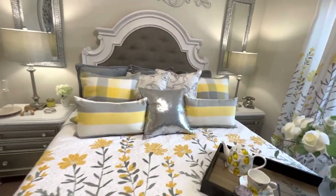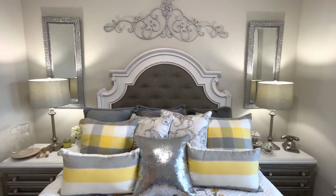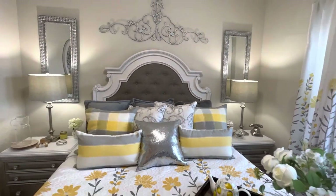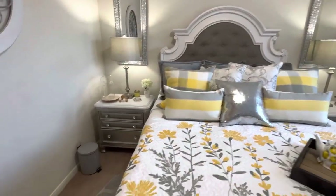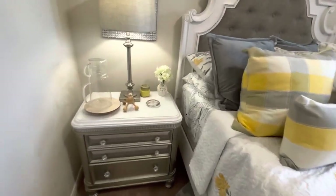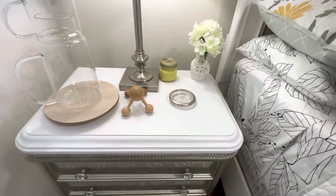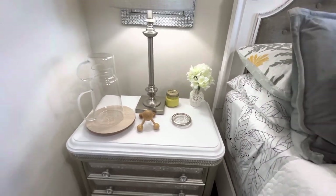You guys know I bought this bed last summer. I bought this bed and I never bought dressers to go with it, so I want to see if y'all notice something. Y'all, I did something — look at that! I painted the tops of the nightstands and the dressers in white.